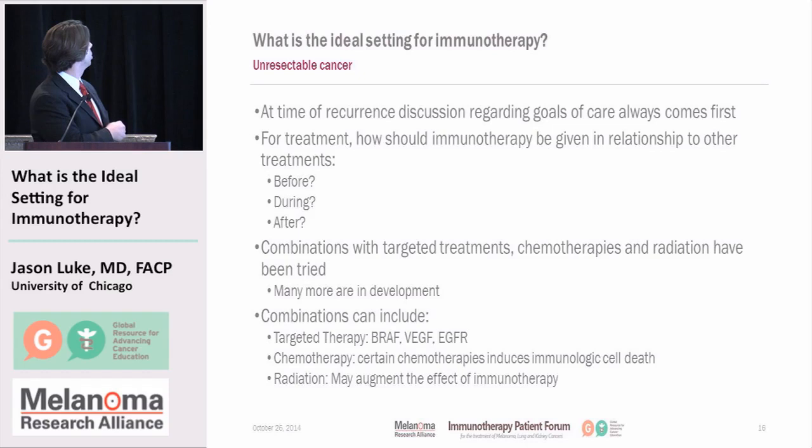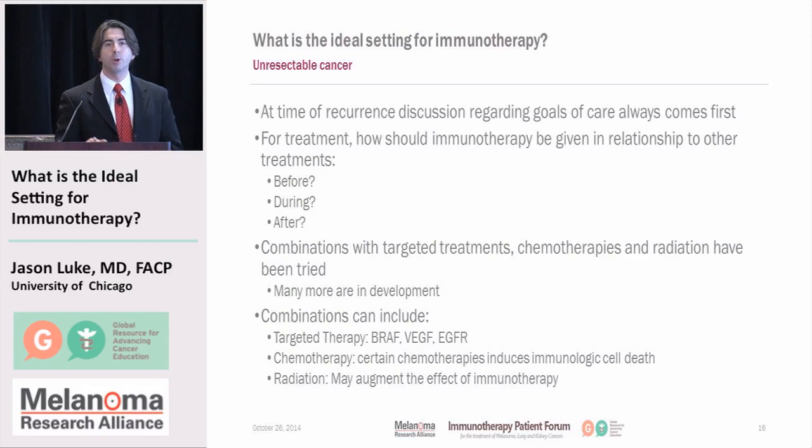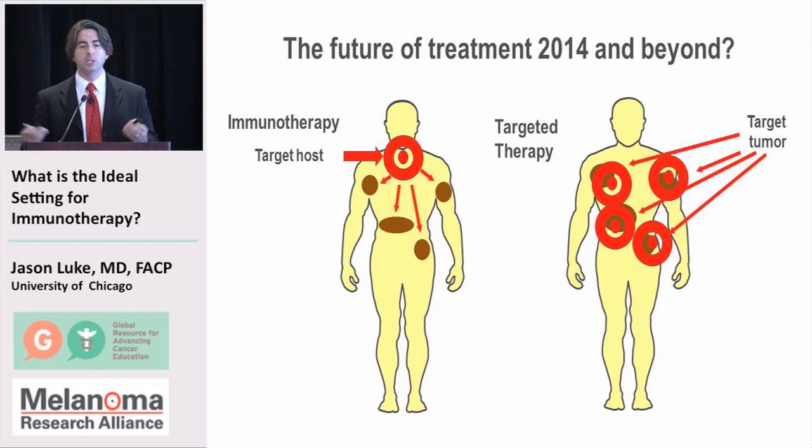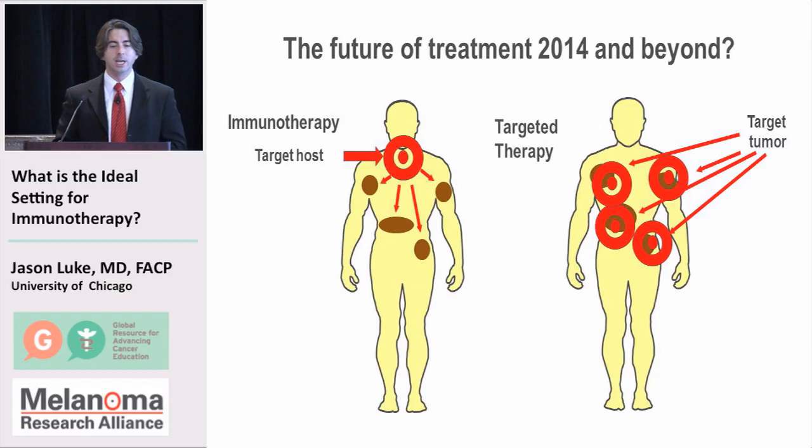There are many more combinations in development. These could include targeted therapies like BRAF, VEGF, or EGFR inhibitors, specific to whichever kind of cancer — melanoma, kidney cancer, or lung cancer. Chemotherapy has been proposed to have immunological properties that might also stimulate the immune response. Radiation approaches have also been highlighted. There's been a lot of success in targeted therapy drug development, and we're discussing immunotherapeutic development. In the future, we could use immunotherapy to get the host to respond to tumors while at the same time giving drugs that are very specific to go after the cancer.